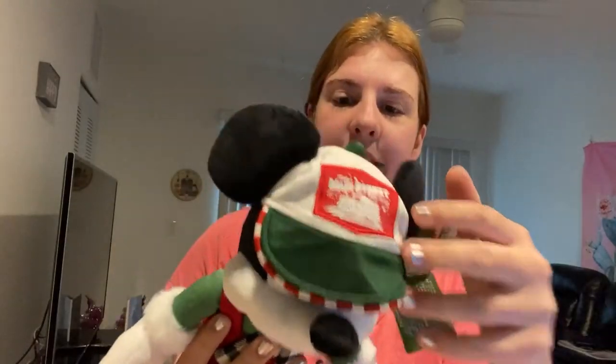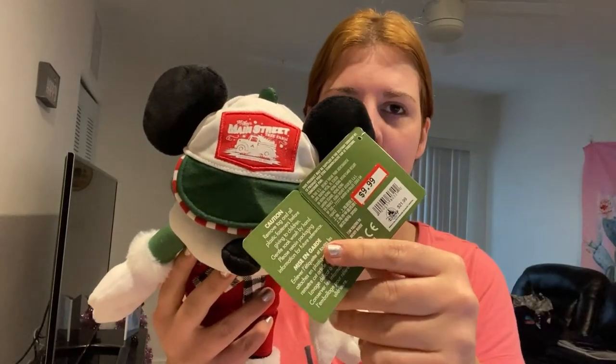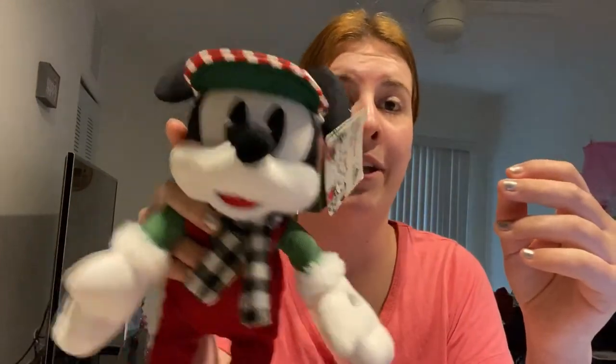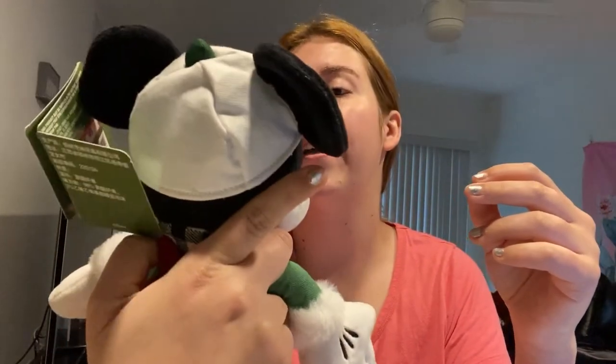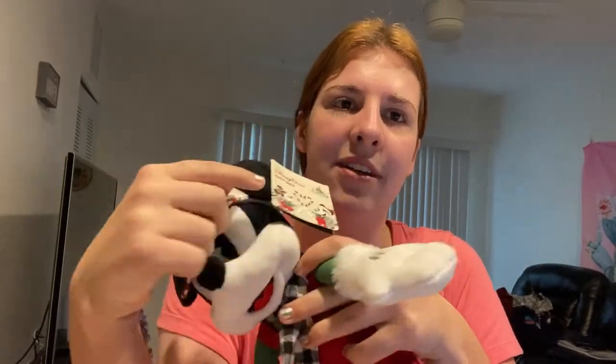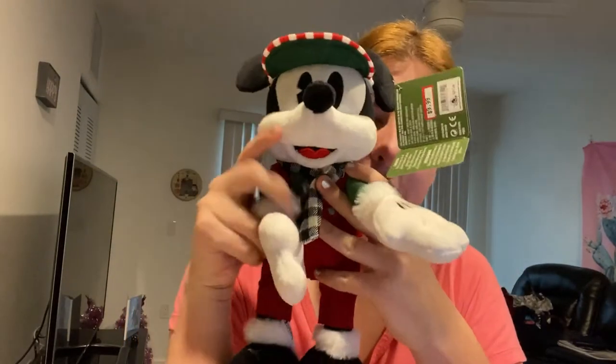Mickey plushie for Christmas! It was originally $21.99 and I got him for $10. He was the only plushie available at the outlet. I would've liked to have Minnie to go along with him, because I got the Halloween Mickey and Minnie plushies. I would've liked the Christmas set, but all they had was Mickey. So cute.